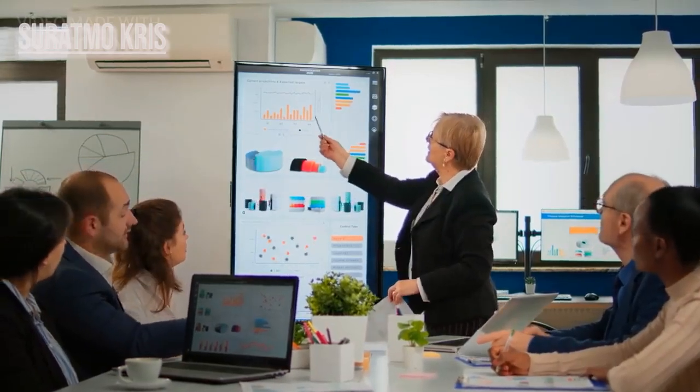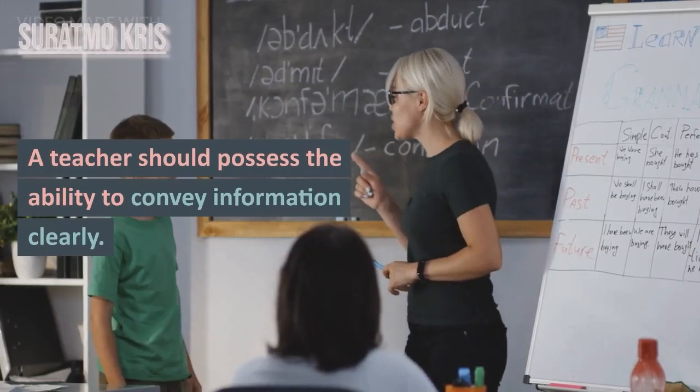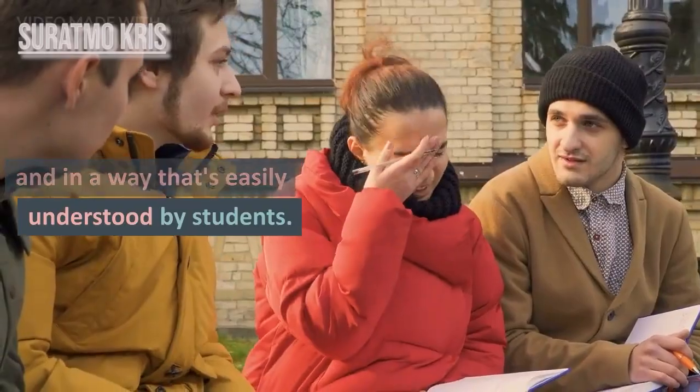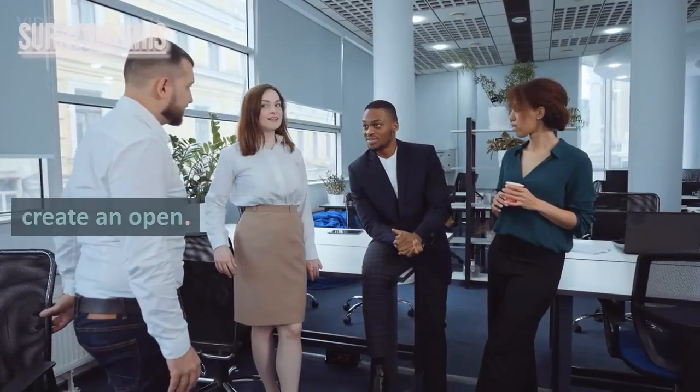Let's get started. 1. Effective Communication. A teacher should possess the ability to convey information clearly and in a way that's easily understood by students. Good communication helps create an open and productive learning environment.